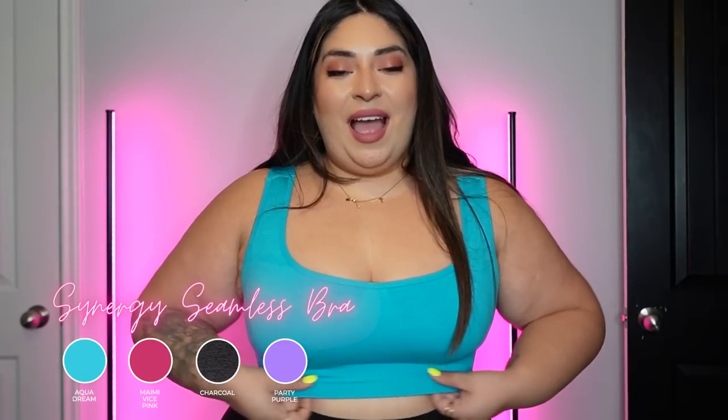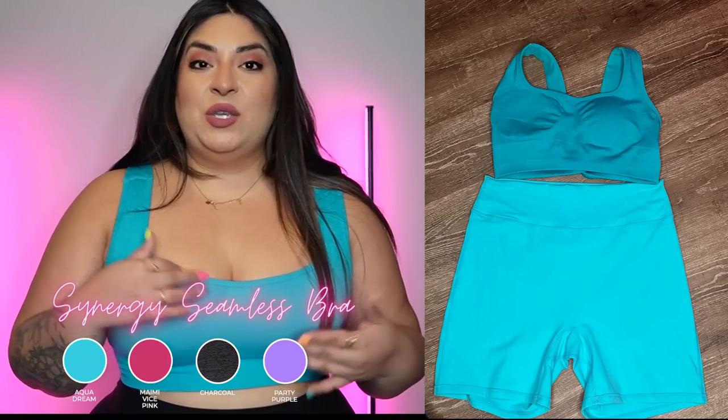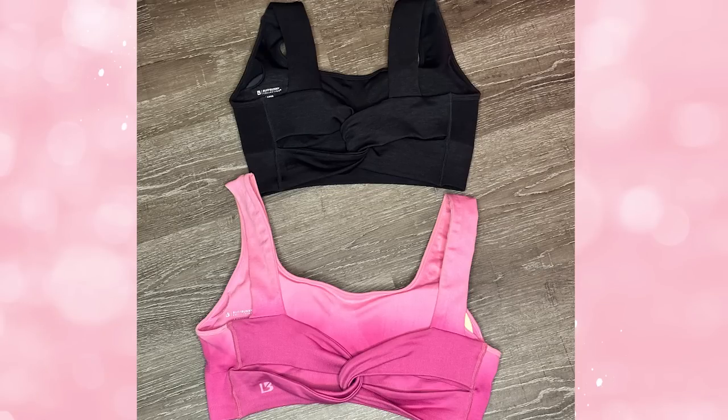This bra does have padding, so you don't have to worry about anything showing. It's coming in all of the gorgeous collection colors to match the BBL shorts. Even if you want to pair it with Newbre fabric — say legacy shorts — the colors are so close together that you can totally get away with mixing seamless and Newbre fabric. Here you can see both bras laid out — the new Synergy from this collection is noticeably smaller than the Sugar Rush version, which was much wider.